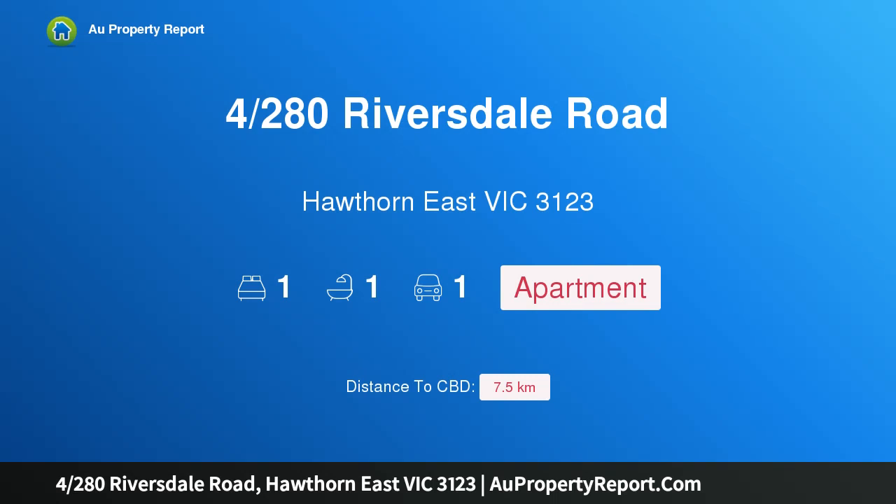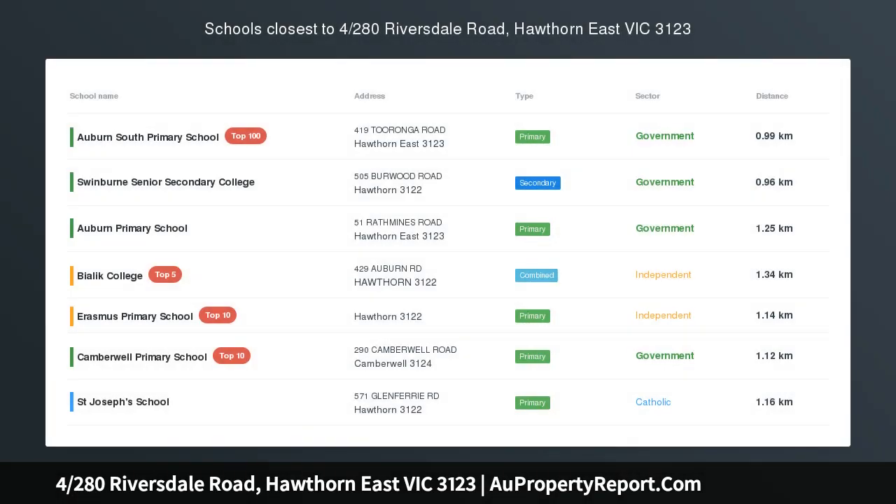Hi, I am glad to introduce property 4/280 Riversdale Road, Hawthorn East Victoria 3123.